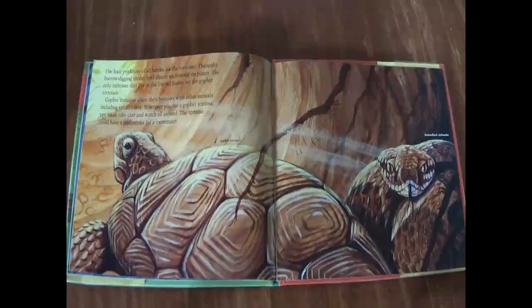The least predatory of all turtles are tortoises. These shy, burrow-digging turtles feed almost exclusively on plants. The only tortoises that live in the United States are the gopher tortoises. Gopher tortoises share their burrows with other animals, including rattlesnakes. Wherever you see a gopher tortoise, you must take care and watch all around. The tortoise could have a rattlesnake for a roommate.